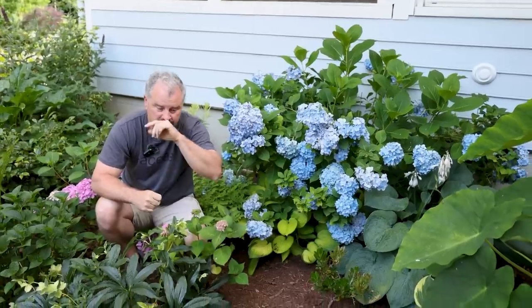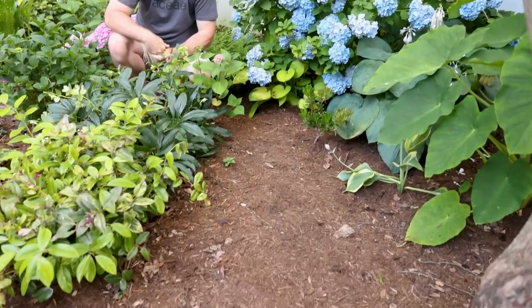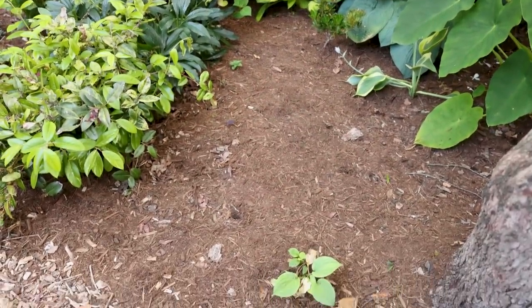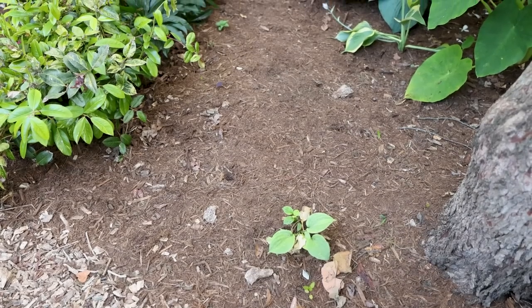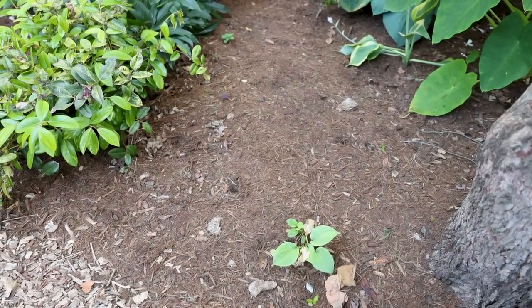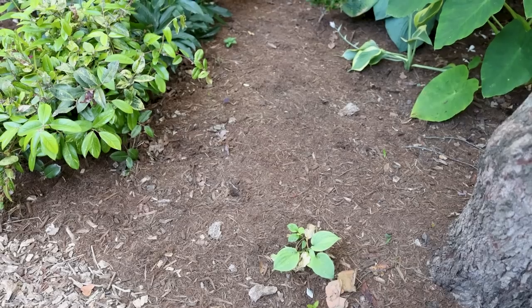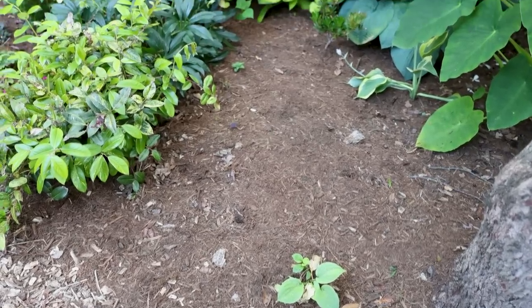We'll start with a funny one — this is a hosta next to the tree and it's not going to look like much. We left a lot of space for it because it's supposed to be one of the largest hostas in the garden. But the roots from that redbud have really stolen the water from it and we're not giving any additional water. So that thing will get popped out of the ground and moved somewhere else and we'll come up with some sort of dry shade ground cover for close to the tree.